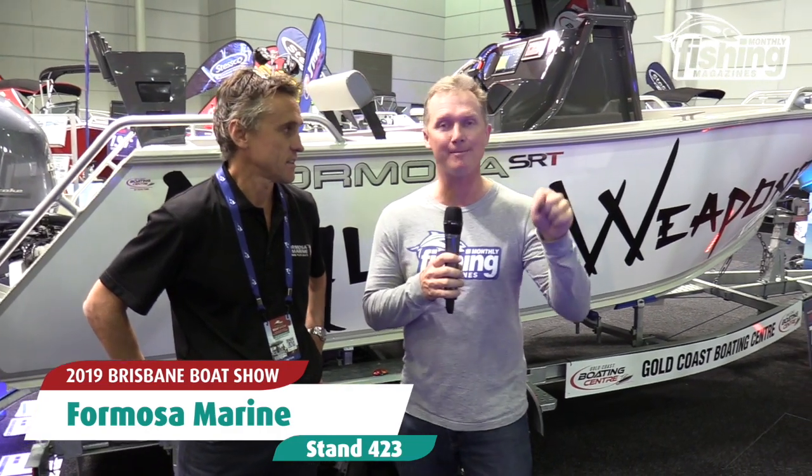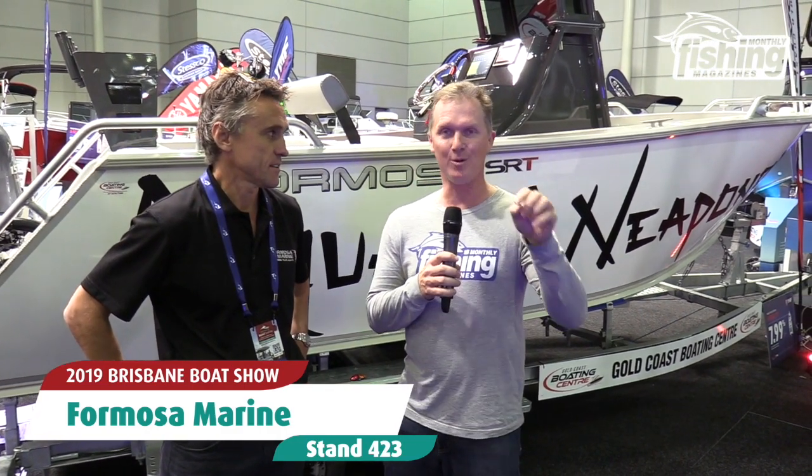G'day, Steve Morgan here, Fishing Monthly Magazines. I'm here with John Princehorn from Formosa Boats, and I am at the only place in the Brisbane Boat Show where you can see some of these.